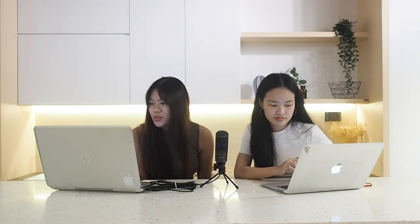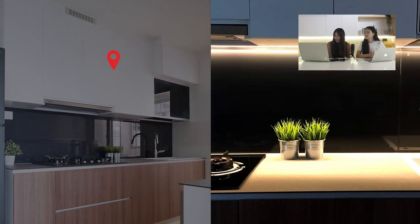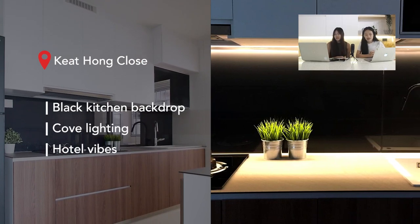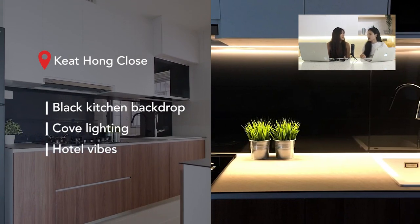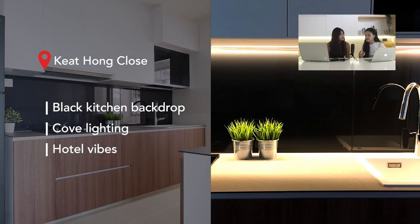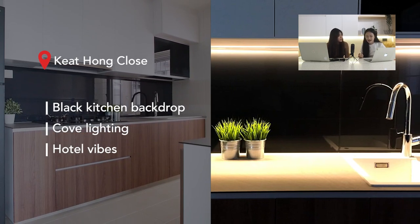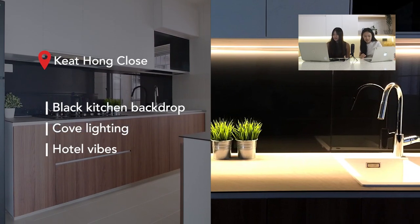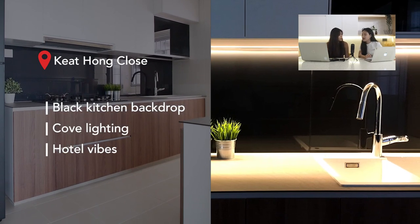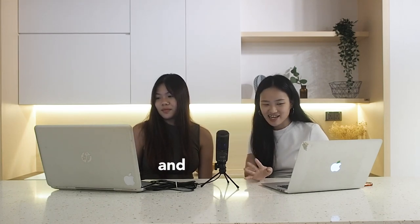Moving on, this is a double gallery kitchen at Kate Howe Close, paired with dark wood tones and black backing. There's a very clean white-and-black contrast, and the wood tone on the cabinets adds colour and breaks the monochrome look. There's also an LED lighting strip below the white top cabinet — when you turn it on, it looks very cosy and swanky.